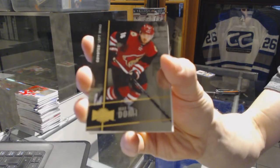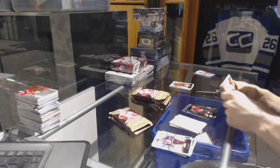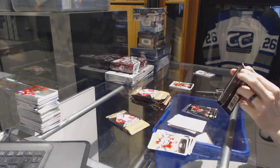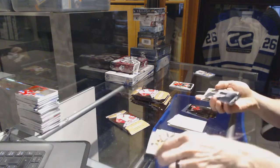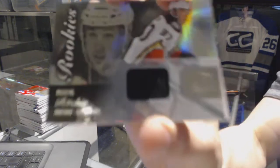Metal Universe for the Coyotes, Max Domi. Flair Showcase jersey for the Anaheim Ducks, Nick Ritchie.